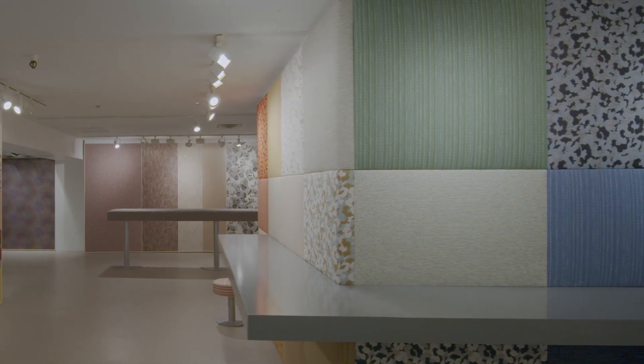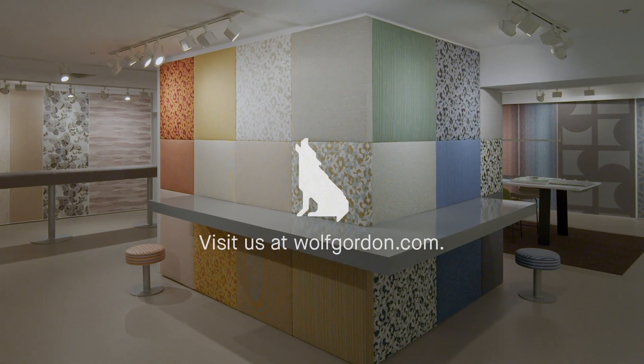Please visit WolfGordon.com or contact your account executive to learn more.